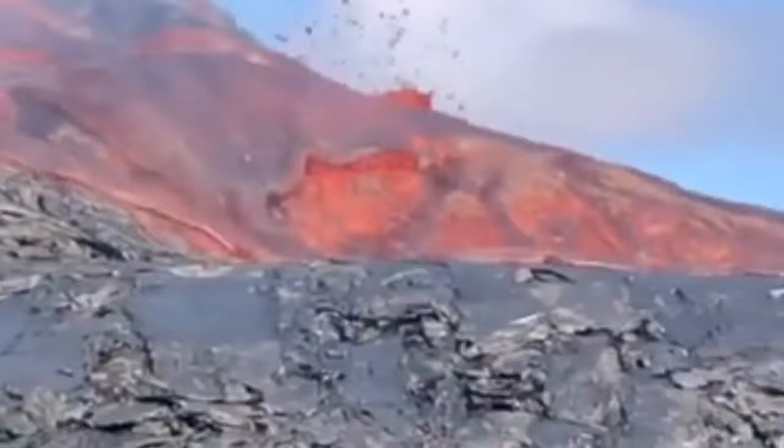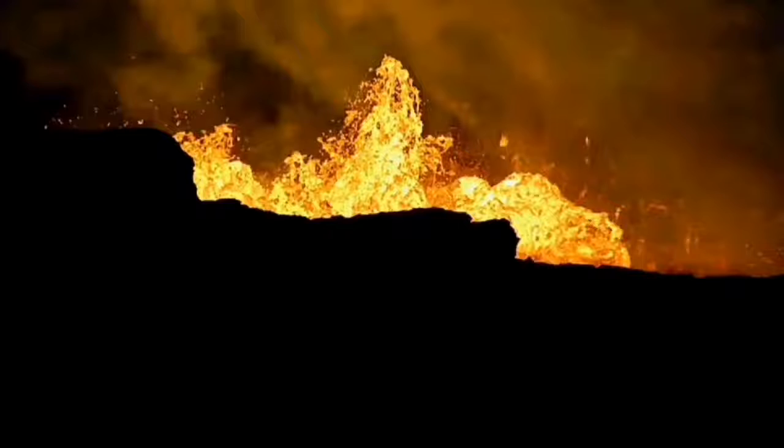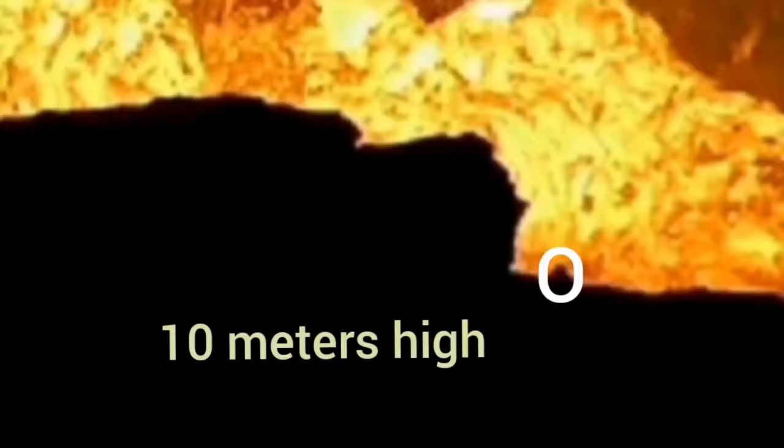We had the luck that somebody actually went there to look at the volcano. This is the video they took — linked here. You can see how tiny the person is; that's on the flank of the volcano, not even on the volcano itself. That little notch marked by the letter O is 10 meters high.